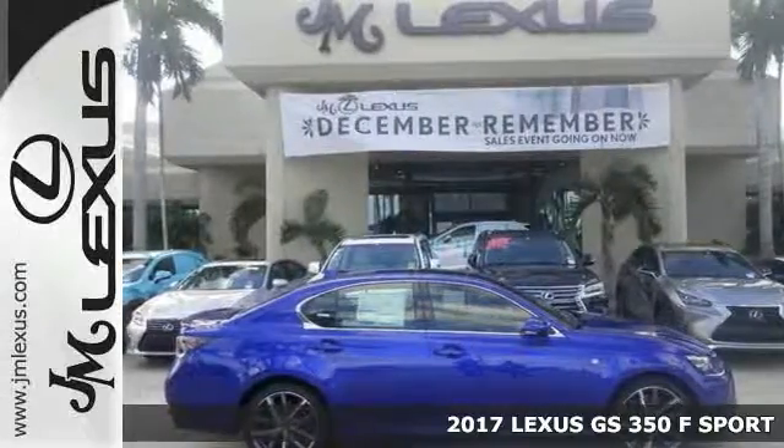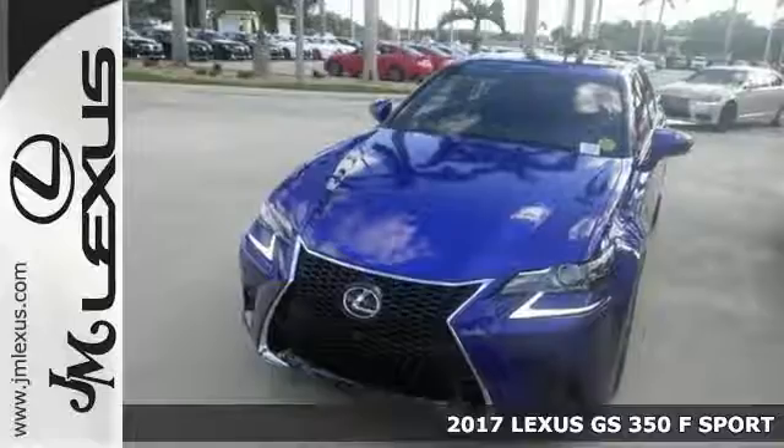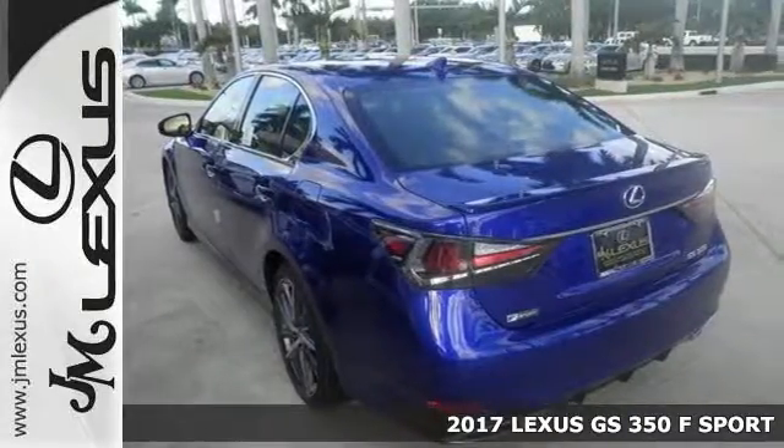Picture yourself behind the wheel of this gorgeous 2017 Lexus GS350 F-Sport. Just imagine the possibilities.